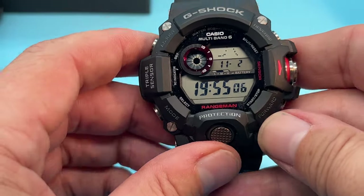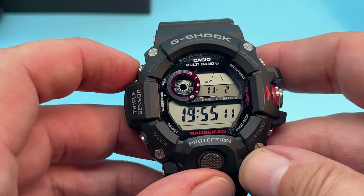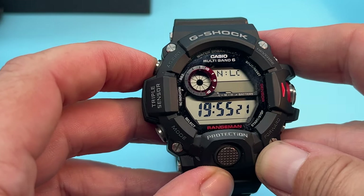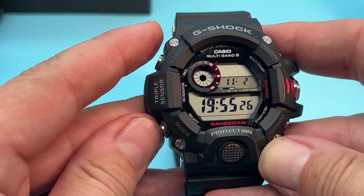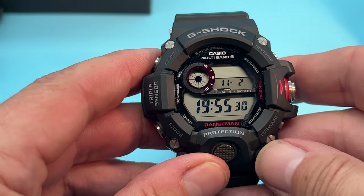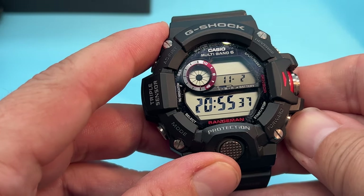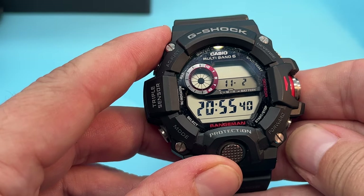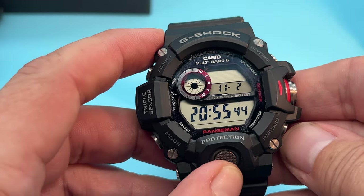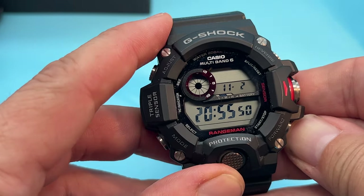Let us have a look at our American cousin here. City: London — it's even got London, you would have thought that that would work. Daylight saving: off — 8 o'clock. On — 9 o'clock. Auto — still 9 o'clock. This is an American watch; it thinks it's in America and thinks daylight saving time starts next week. Oopsie.